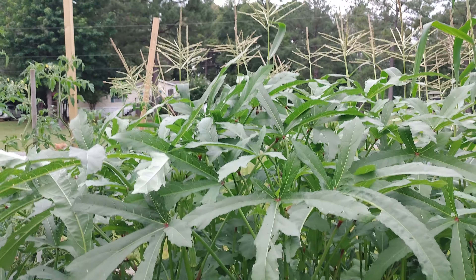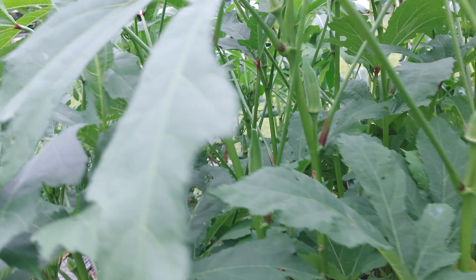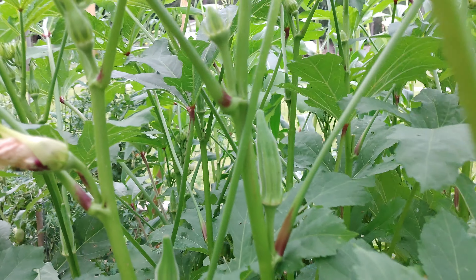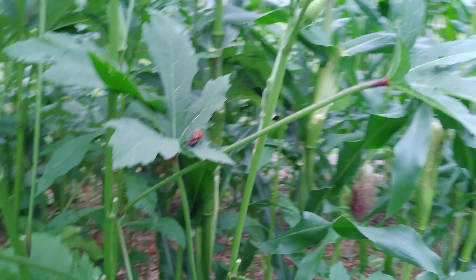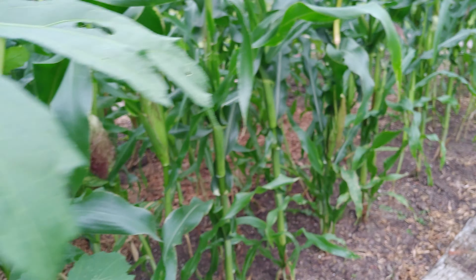Okra has really, really caught on this past week since it started getting hot. I did pick this yesterday, and look - we could pick it again today if we wanted to. But we're gonna give it another day. So far we got a lot of okra too y'all, a lot of okra.